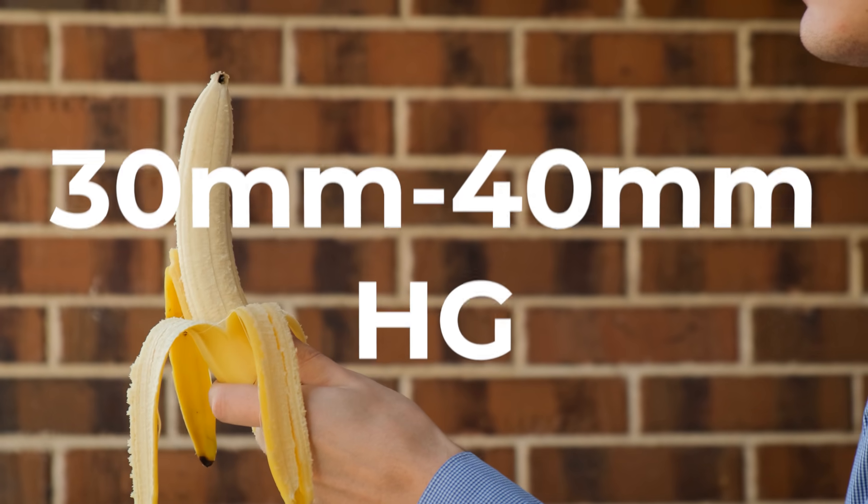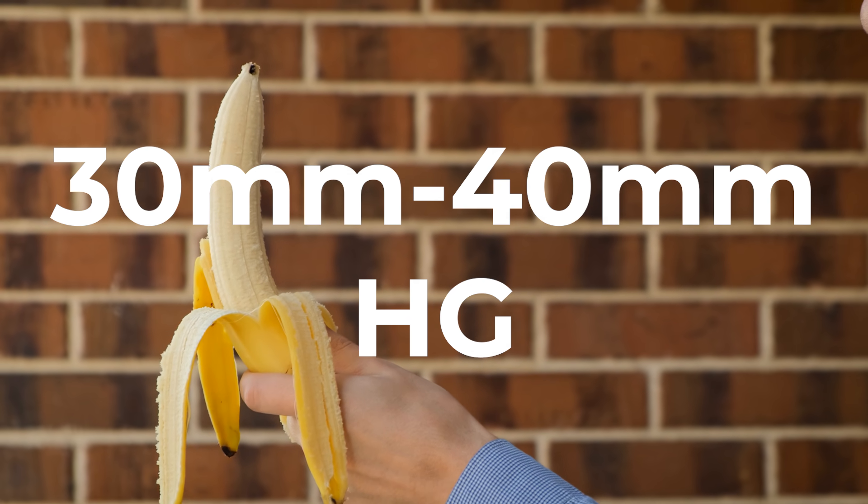What happens during erections — first you have to understand the baseline state of the penis. At baseline, the smooth muscles in the penis are contracted, as well as the arteries to the penis are mildly contracted. So it's in a mild oxygen state of about 30 to 40 millimeters of mercury.